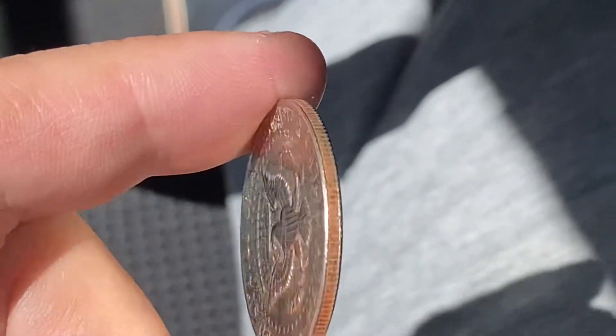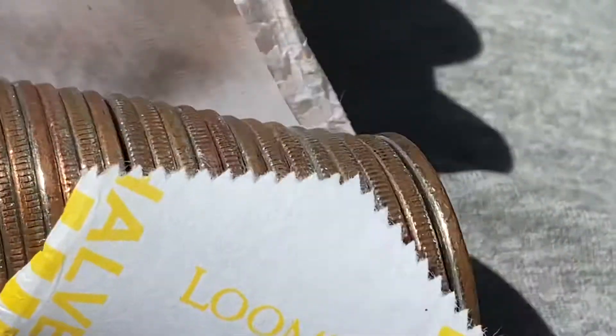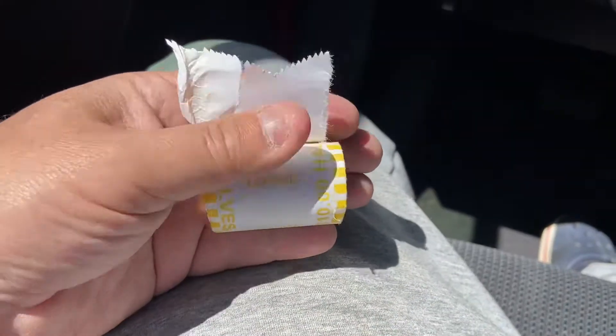It's definitely a strange '72 — something weird about it aside from the cool rim. Roll four — no silver. No silver. Roll five.